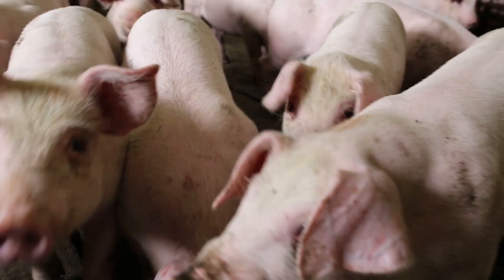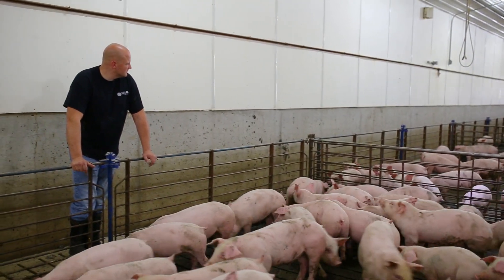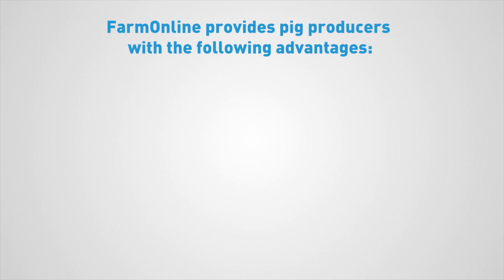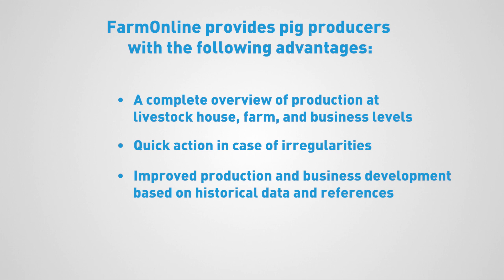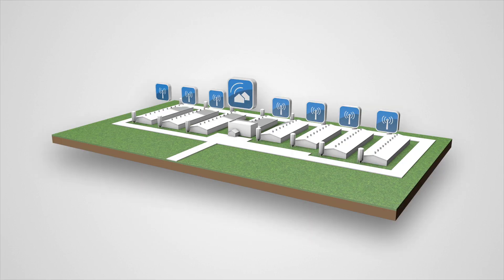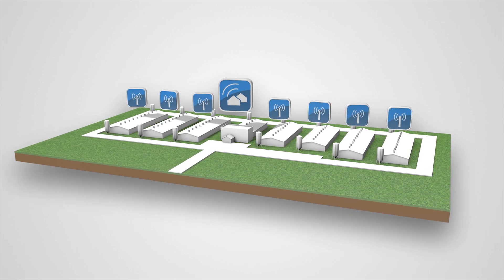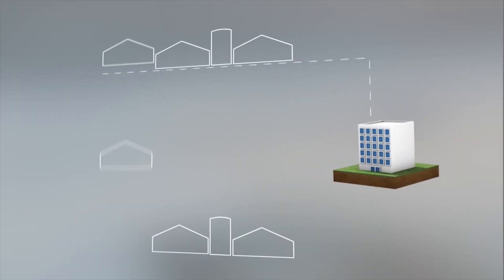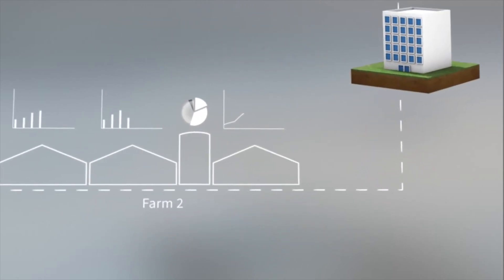From a global perspective, pig meat is one of the main sources of protein and there's an increasing focus on optimising productivity and ensuring the well-being of pigs. SCOV's management system, Farm Online, provides pig producers with a complete overview of production at livestock house, farm and business levels; quick action in case of irregularities; improved production and business development based on historical data; and efficient implementation of production strategy in individual houses. Pig producers who own several farms can access Farm Online data to get a complete overview of their farms and compare essential production data across individual houses and farms, concentrating efforts where productivity improvements are required.